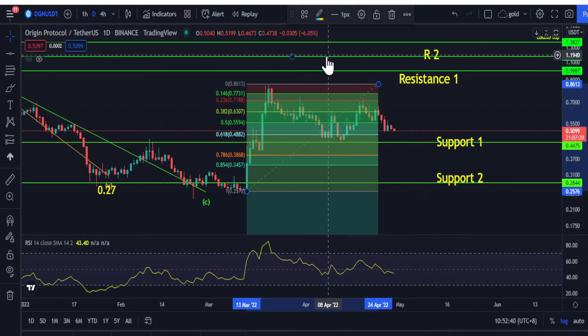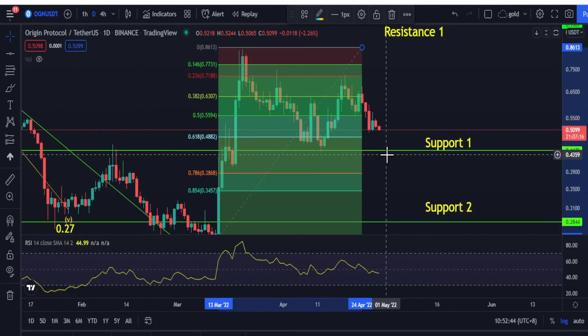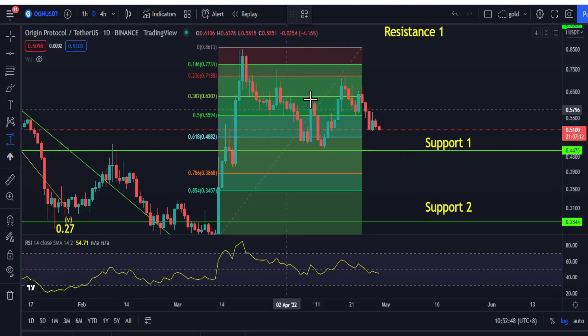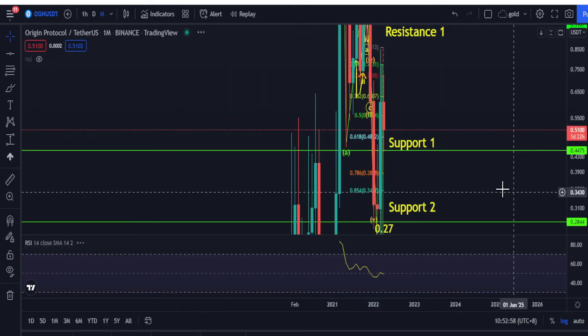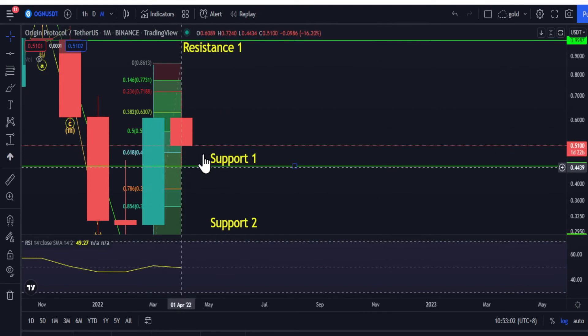Let's have a quick update on the technical side of OGN. OGN is now trading at 50 cents, which is down quite significantly — 78% down. Looking at the monthly chart, this month it created a red color candle.